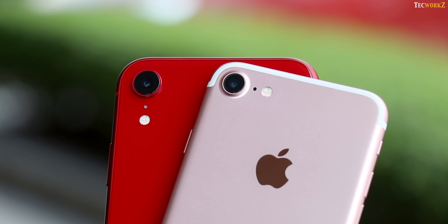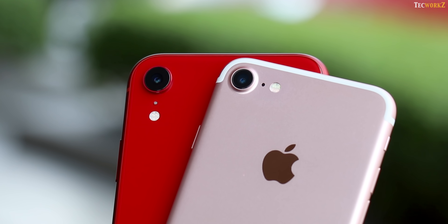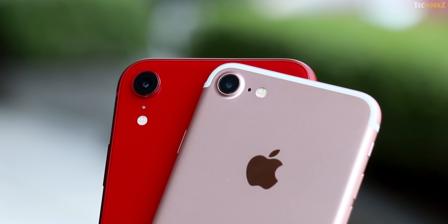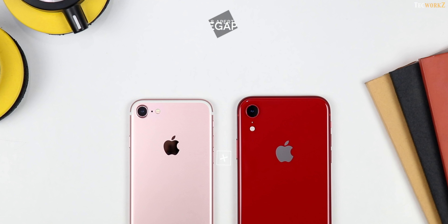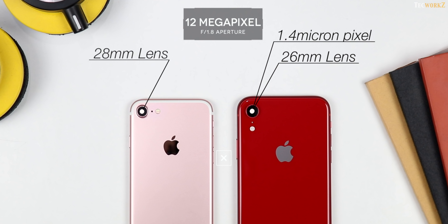Both the phones have single cameras at the back, and the specs on both might seem similar at a quick glance, but there are numerous improvements on the camera of the iPhone XR, both hardware and software wise. Both the phones have a 12 megapixel camera with f1.8 aperture, but the iPhone XR has a much bigger sensor, where the size of each individual pixel is 1.4 micron. iPhone 7 has a 28mm lens, whereas the XR has a slightly wider 26mm lens, and cameras on both these phones are optically stabilised.